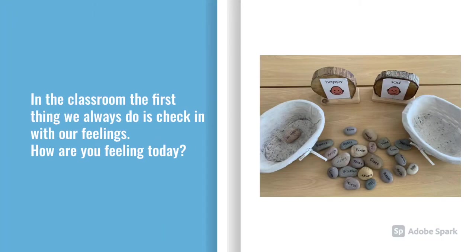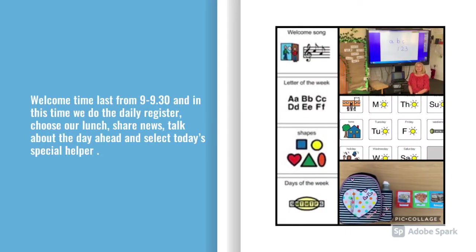As we enter the classroom and before we start our day, we always check in with our feelings. How are you feeling today? Welcome time lasts from 9 to 9:30am, and during this time we do the daily register, choose our lunch, share news and talk about the day ahead.